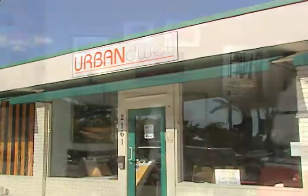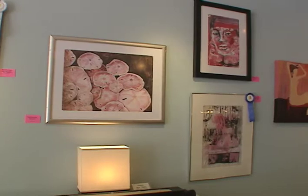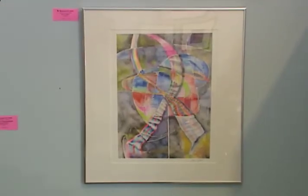Urban Dwell in Wilton Manors may look like a regular furniture store, but it also doubles as an art gallery, thanks to the Broward Art Guild. Today it's hosting the Guild's Think Pink exhibition.